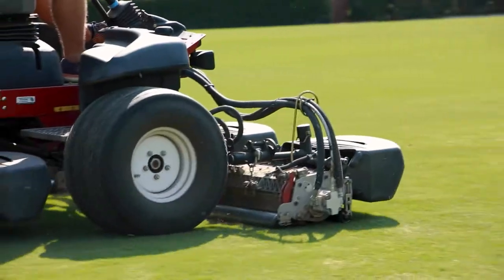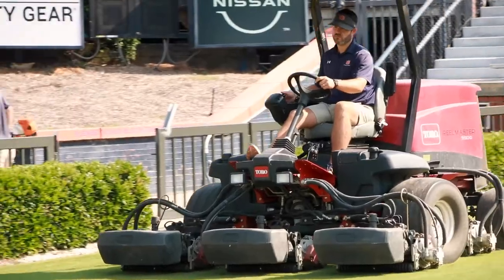Every year is a little different, so we just kind of have a baseline, a guideline that we like to follow, and then we just kind of let the field tell us what it needs as we move along. But during the summers, we're mowing two to three to four times a week, depending on the weather.